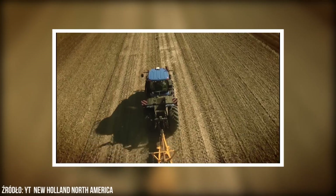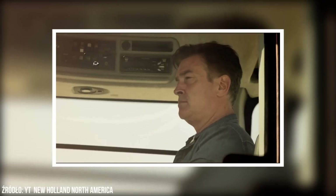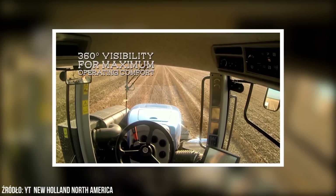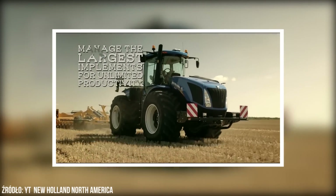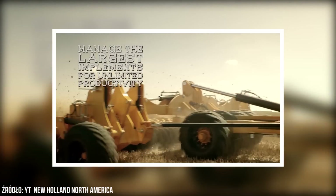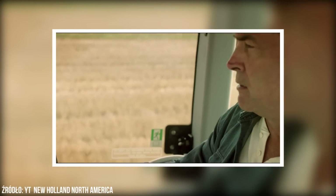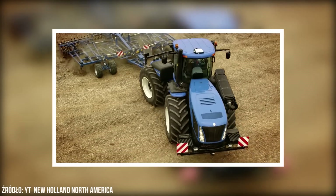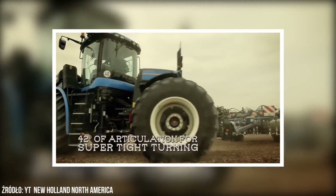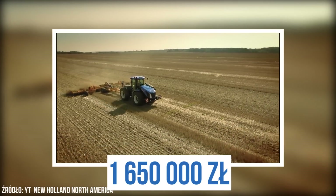New Holland T9700 wyposażony jest w silnik generujący moc do 700 KM. Ciągnik jest w stanie pomieścić ponad 1800 litrów oleju. New Holland T9700 jest bliźniaczym modelem Case IH Steiger, oba należą do koncernu CNH, będącego własnością Fiata. Za ten model trzeba zapłacić około 1 650 000 zł.